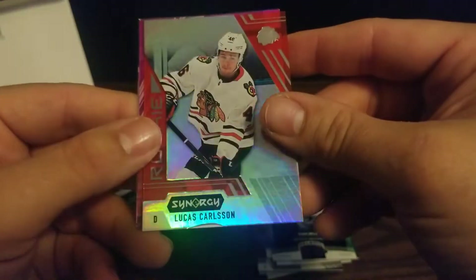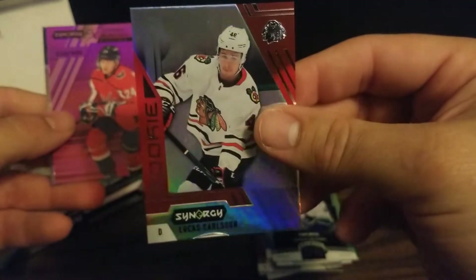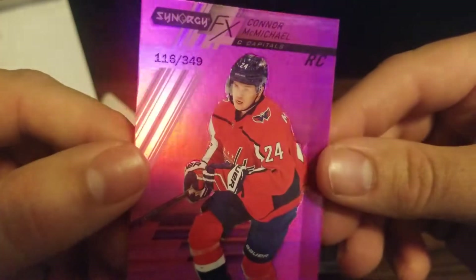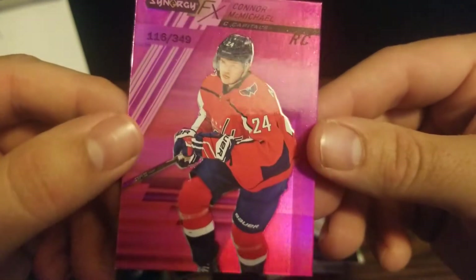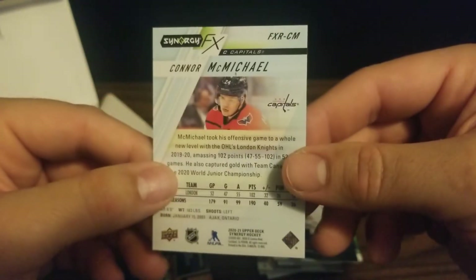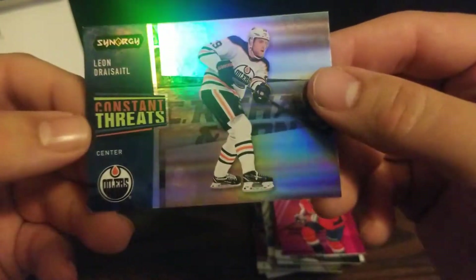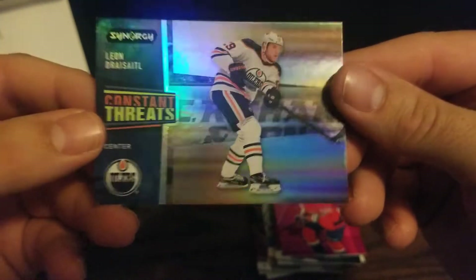Our next pack has a Lucas Carlson rookie. Then we've got one of the Synergy FX cards — pink parallel of Connor McMichael, numbered 116 out of 349, a rookie card — that's cool. Then we've got a Constant Threats of Leon Draisaitl for the Oilers.